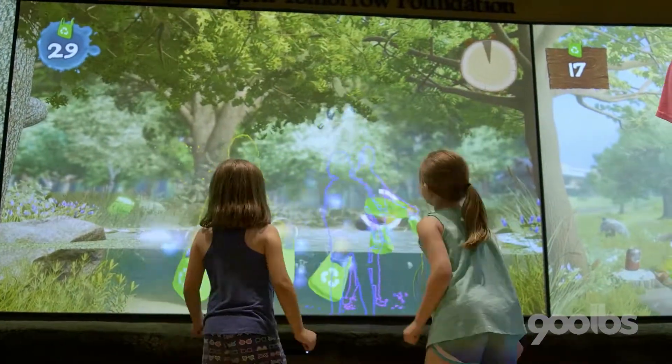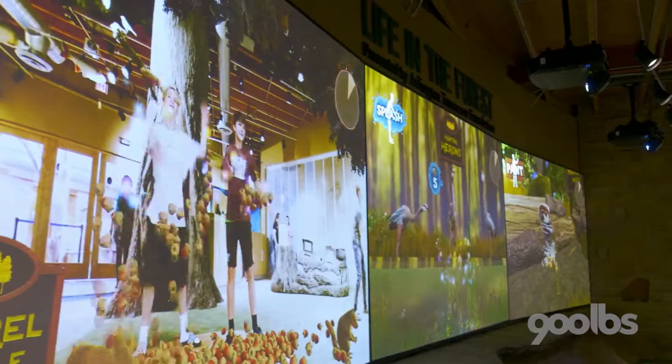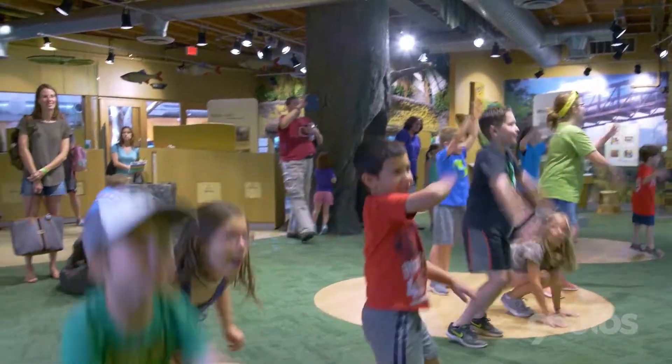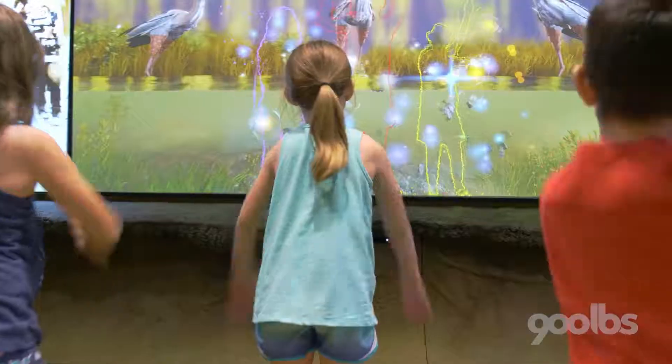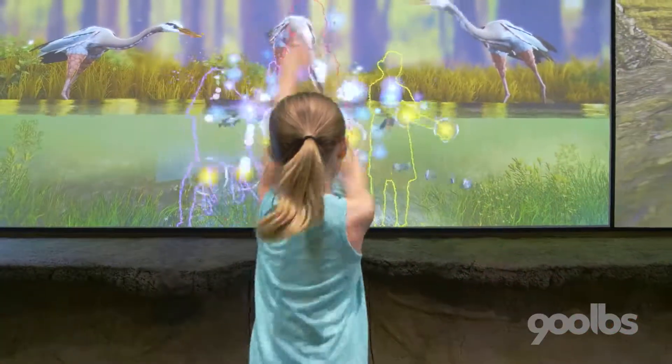The question that I get is, why do you have technology in a nature center? And the reason is because that's how our kids learn. We want them to learn and then go out into the ecosystem and notice things that they haven't noticed before.